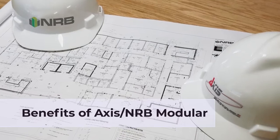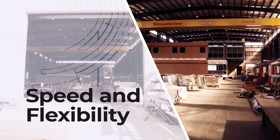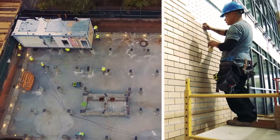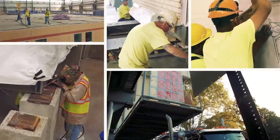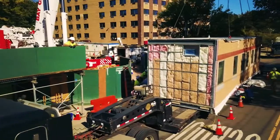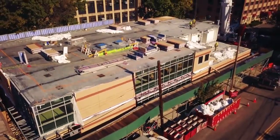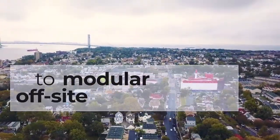I'm always surprised by how quickly modular construction can be done. We can build through all temperatures and all seasons. We're able to produce, fabricate, and complete projects in a much shorter period of time — we can do multiple tasks all at the same time. When you're in urban neighborhoods like this, it's extremely important that you're not disrupting the community for months upon months. If we can help the client open sooner, that's where the dollars come in. Speed to market is really key with modular off-site construction.